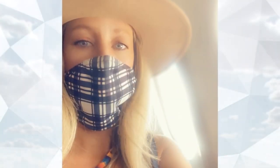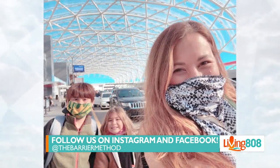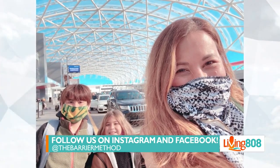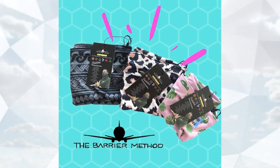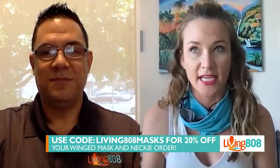They are $30, so the price point's pretty good, but we want to offer a little bit more for Living808 viewers. They're safe. They're stylish. They're going to be around for a while, so you guys will get yours. Give the website one more time. Thebarriermethod.com, and the code is living808masks for 20% off.